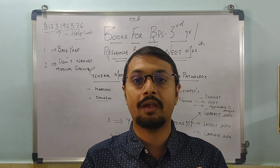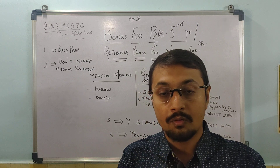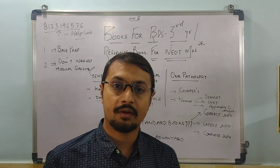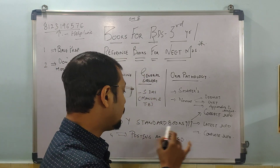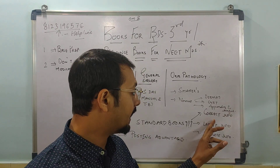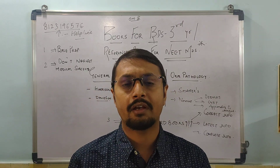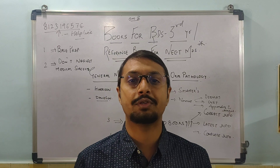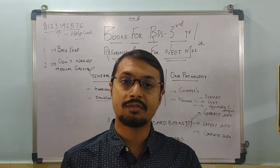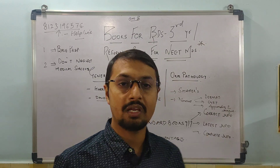Please don't neglect your medical subjects. You have ample time to improve your general medicine, general surgery, physiology, and pharmacology, and third year is the best time for that. Now, why standard books? After uploading the last two videos, many comments came asking why refer to standard books. Standard books have three important advantages: correct information, latest information, and complete information. In our medical and dental field, things change every year, so standard books are important.